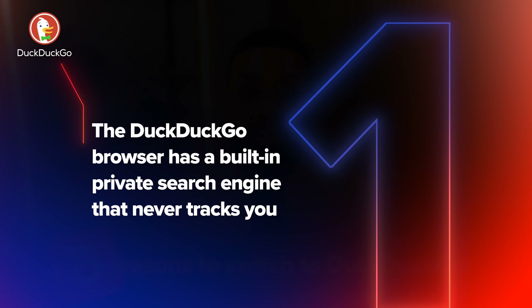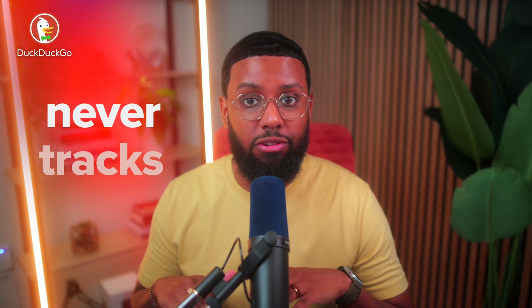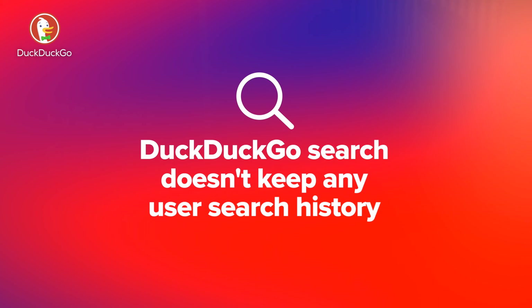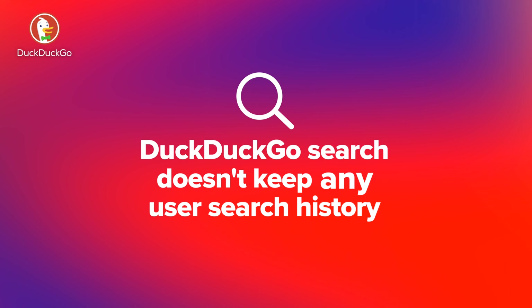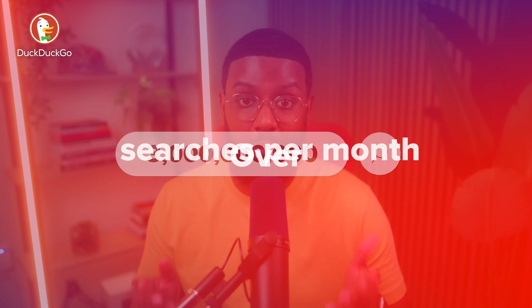One: the DuckDuckGo browser has a built-in private search engine that never tracks you. Did you know that Google saves your search and browsing history to a profile they use to target you with ads? Even when you're in incognito mode — neither did I. The DuckDuckGo browser's built-in search engine never tracks you. DuckDuckGo search doesn't keep any user search history and has no way to connect you to your searches. It gets over 3 billion searches a month, making it one of the most popular search engines in the US, and the results are actually really good. I thought since the privacy was so locked down the results wouldn't come close to Google, but I was wrong.